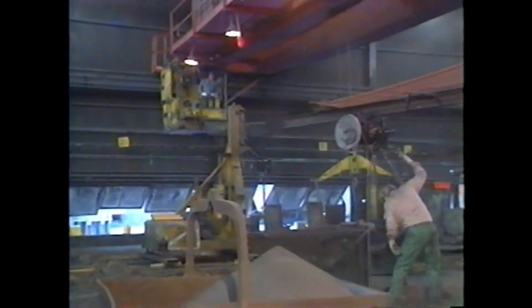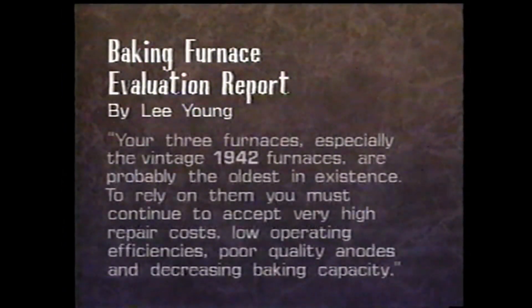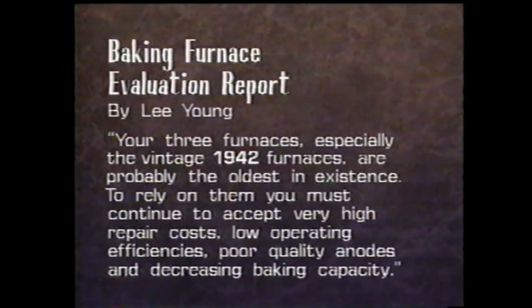These old furnaces are extremely wasteful of energy, materials, and time. So much so that a leading baked furnace consultant has labeled Kaiser Mead's furnaces as the oldest and least efficient in the industry.